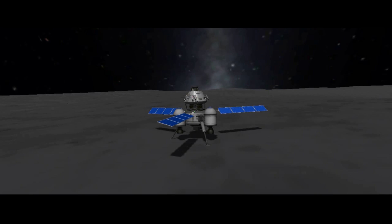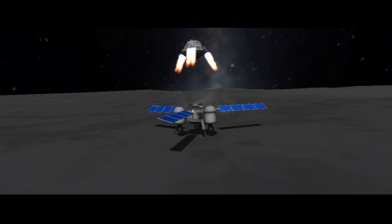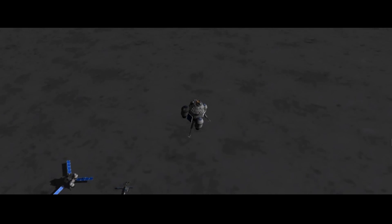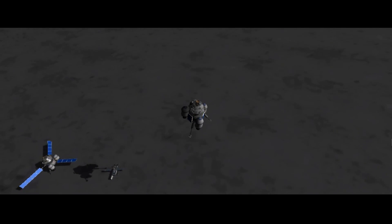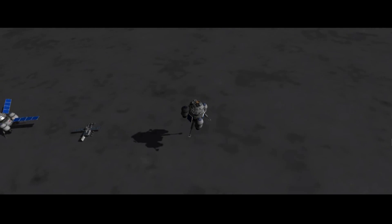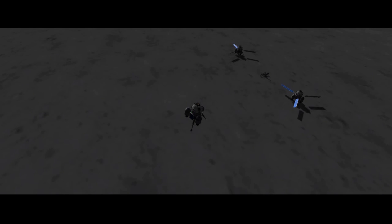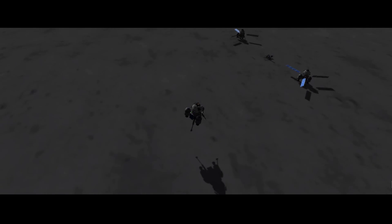An ascender located on top of each lander then returns with lunar samples to the space station laboratory. At any time, an astronaut can teleoperate the rover or the landers. Therefore, the network of landers assists the rover to complete our mission efficiently.